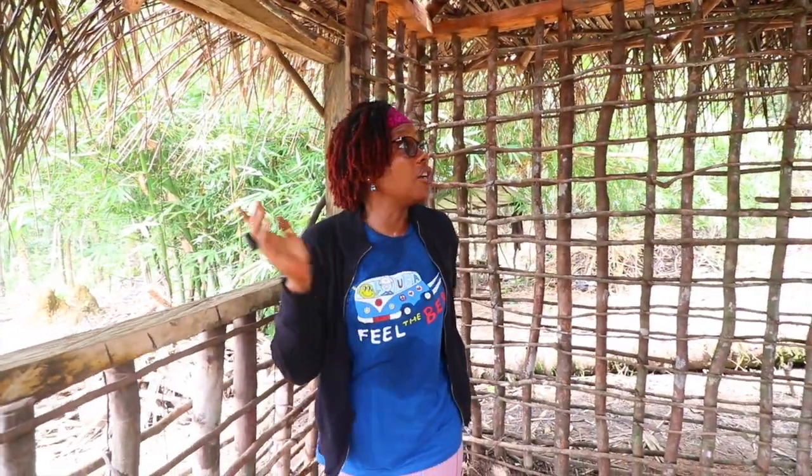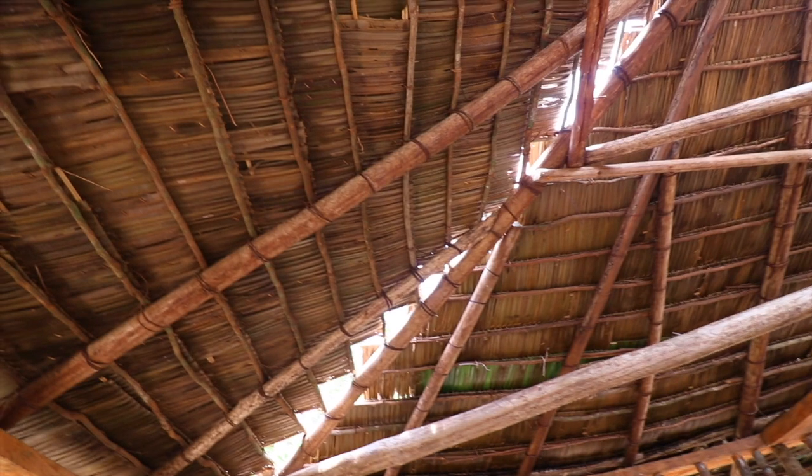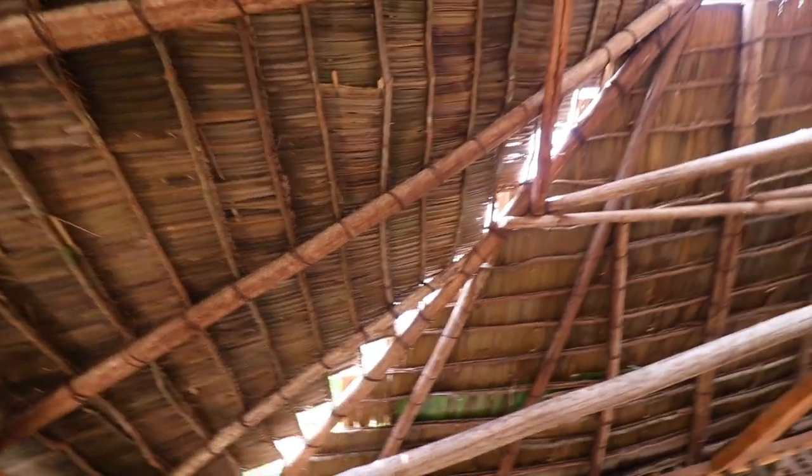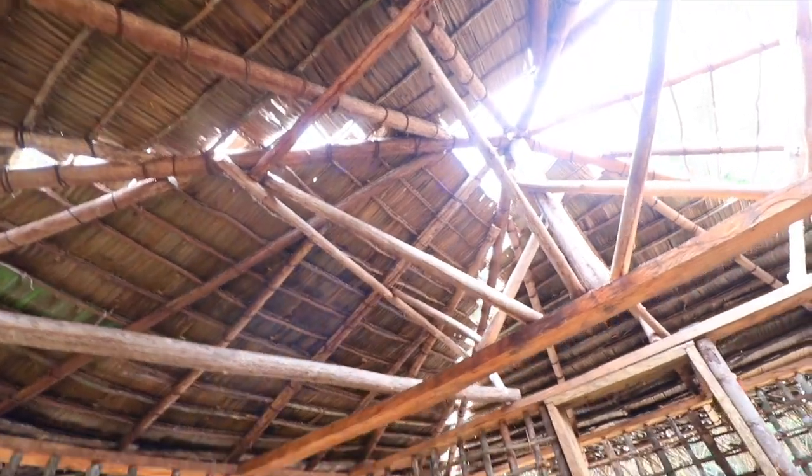If you look up, you'll see I'm going to leave it natural because I want to look up and see natural things, and I can hang something from the ceiling if I want to get creative. Now let me check out the bathroom.